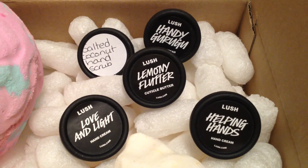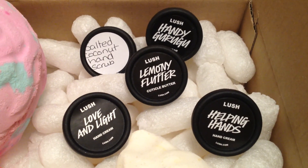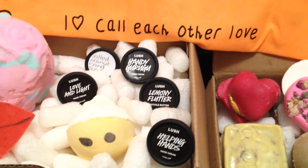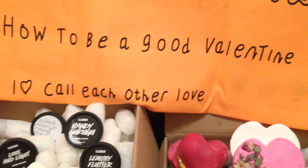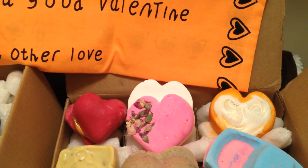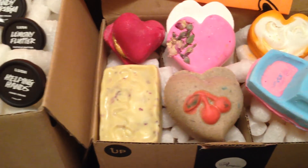My samples are all hand products: Salted Coconut Hand Scrub, Handy Guru Goo, Lemony Flutter, Love and Light, and Helping Hands. Here's one last look at Lush haul number 39. I hope you guys enjoyed watching — if you did, please give it a thumbs up. I still have two more hauls to show you, including the rest of the Valentine's Day products as well as the Mother's Day range. Don't forget to subscribe, and you can also follow me on Instagram. Until then, thanks for watching — hope to see you guys soon. Bye everyone!